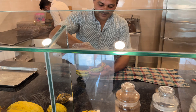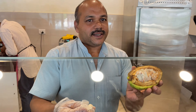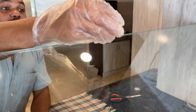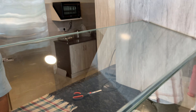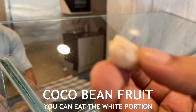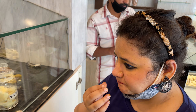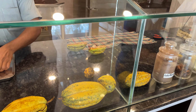Everyone should know — this is cocoa bean. Wow. White portion — I can have this. So this is cocoa bean.